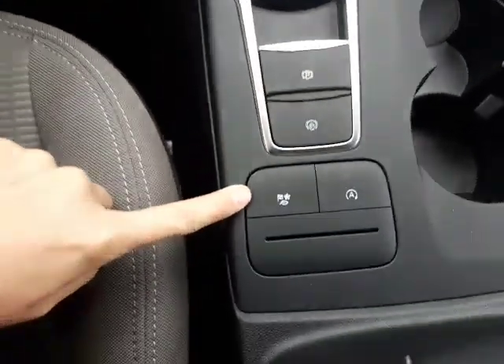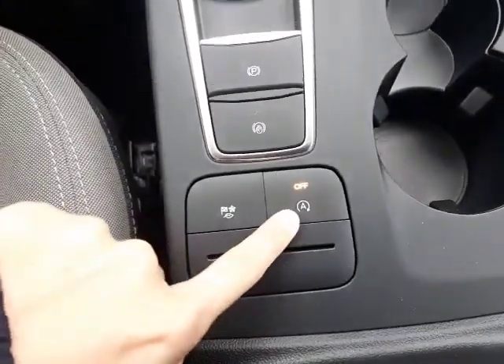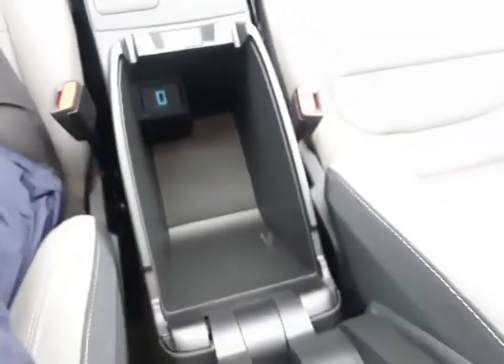Electronic parking brake, snow mode, and you've also got auto start-stop technology, which you can easily turn on and off. All that does is turn the engine off when your foot is on the brake after you've been traveling for about 20 minutes or so.